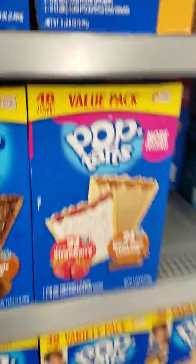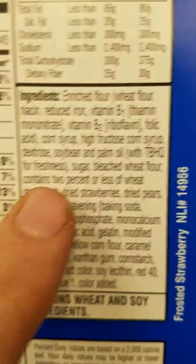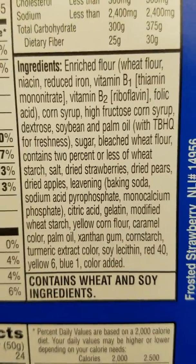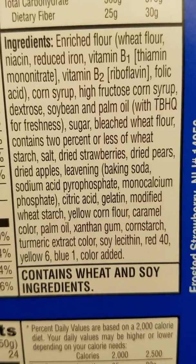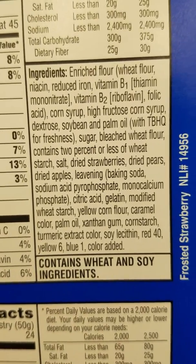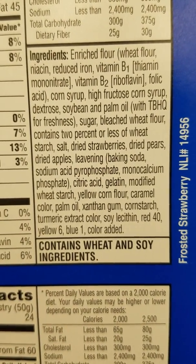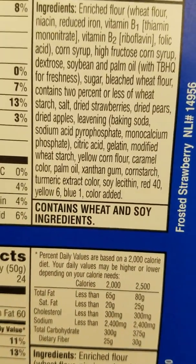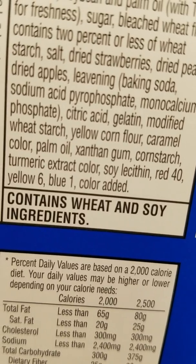Pop-Tarts. We've got corn syrup, high fructose corn syrup, bleached wheat flour, TBHQ — which is a carcinogen in and of itself — sodium acid pyrophosphate, which is also a carcinogen. I'm just going to name carcinogens and y'all can do your own research on each chemical. Modified wheat starch — that's genetically modified, by the way. Red 40, Yellow 6, Blue 1, color added. What ingredient is 'color added'? That's literally listed as an ingredient.